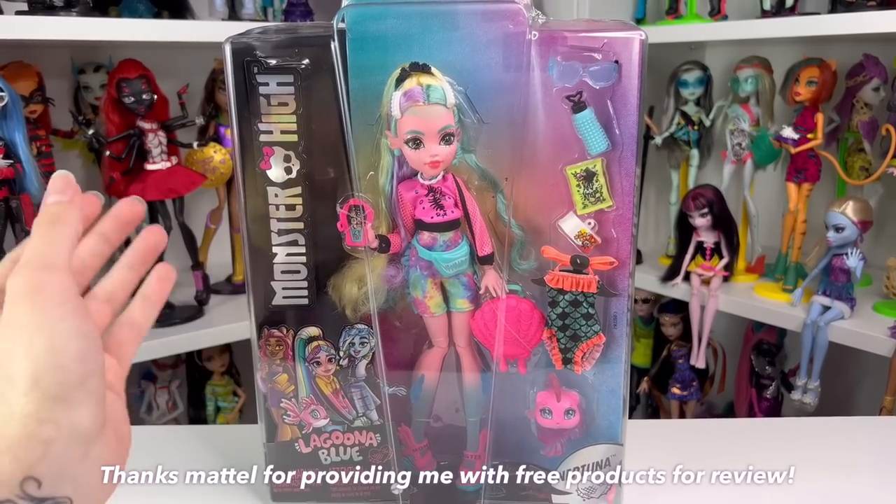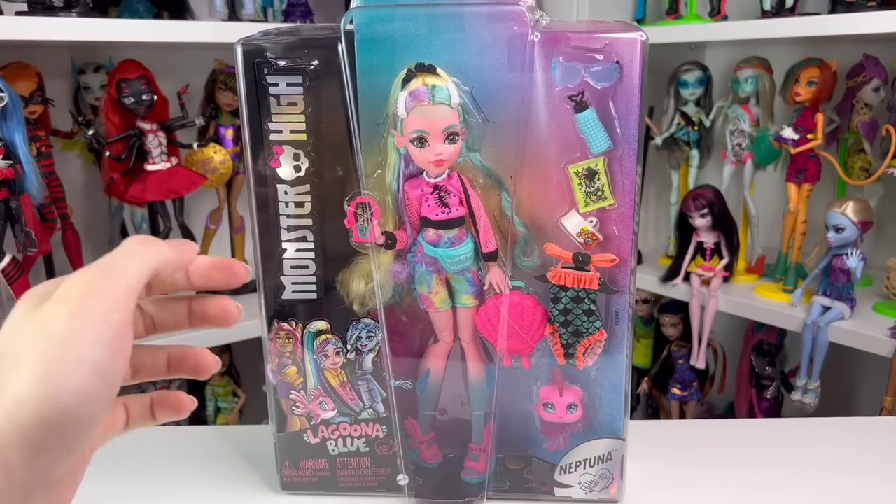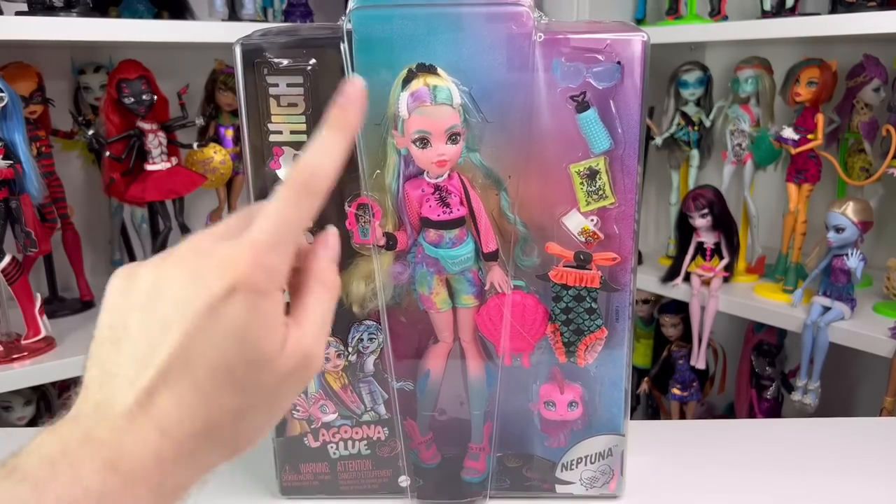I want to give a huge shout out to Mattel. Thank you so much for sending me Laguna along with the other dolls. I do now have two, so I have an In-N-Out box collection going for my basics, so thank you.